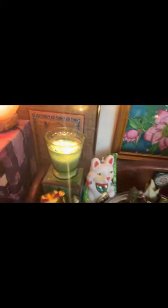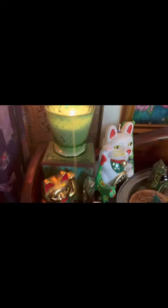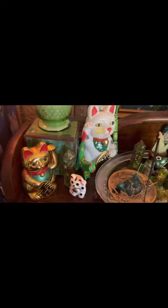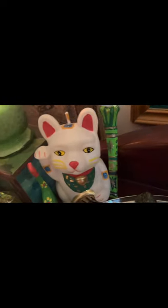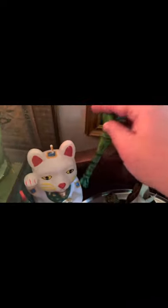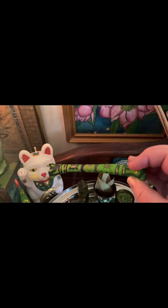This is a prosperity candle that I created myself with some crystals and essential oils and what have you. I have my lucky cats. This one is a candle which actually got too close to things and got melted on the side. This is a bone that I painted specifically for prosperity work.